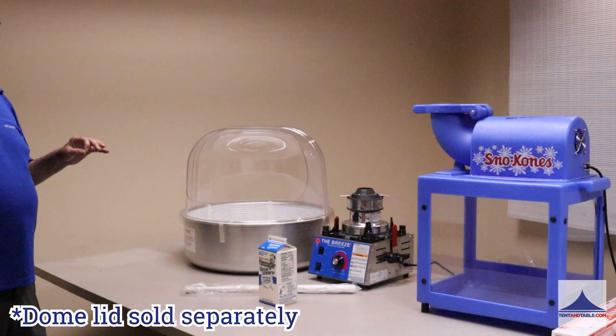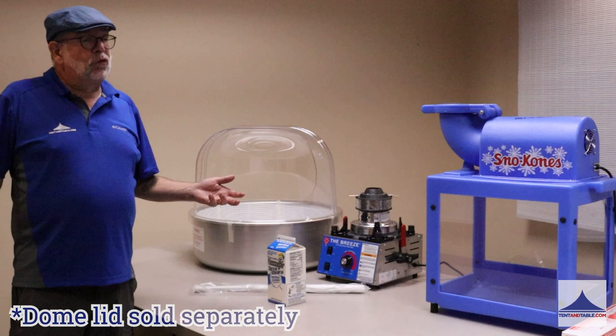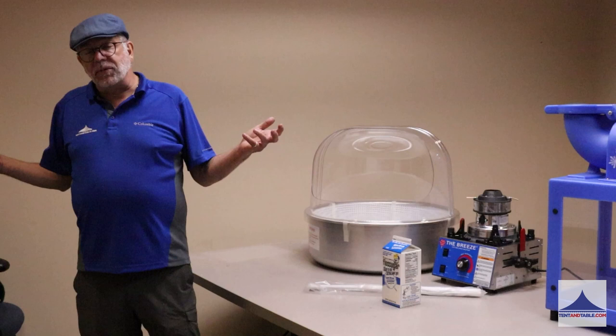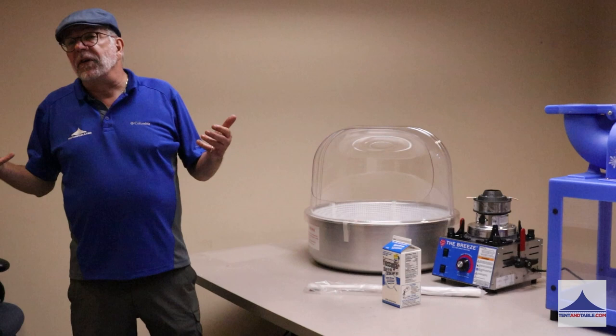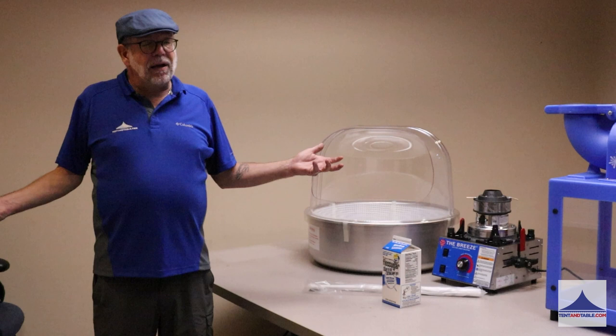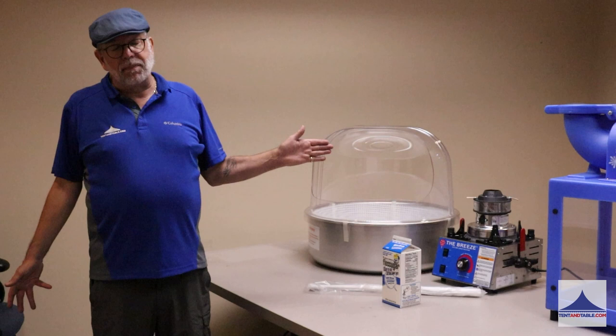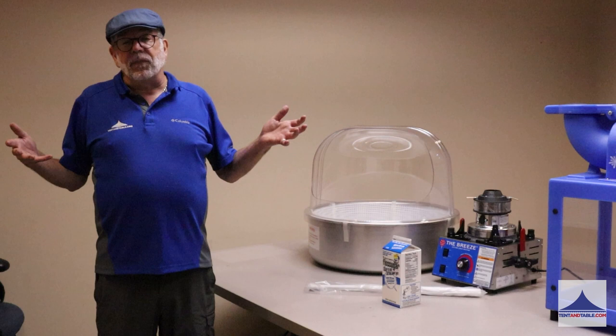Cotton candy machines are great money makers. Whether you're putting that machine out into your rental department and having your customers use the unit, or a lot of times prepackaging cotton candy at your own warehouse or store — if you're doing a corporate event or any type of event, you can sell it. A bag of cotton candy might cost 20 cents, and you're going to be able to sell it for $1, $2, $3, whatever the market will bring. Great money-making opportunities. It's just one of those old-time fair, carnival — the smell. Everyone loves cotton candy in the summer.